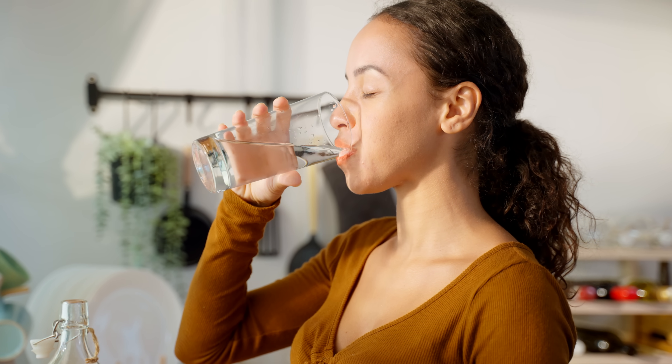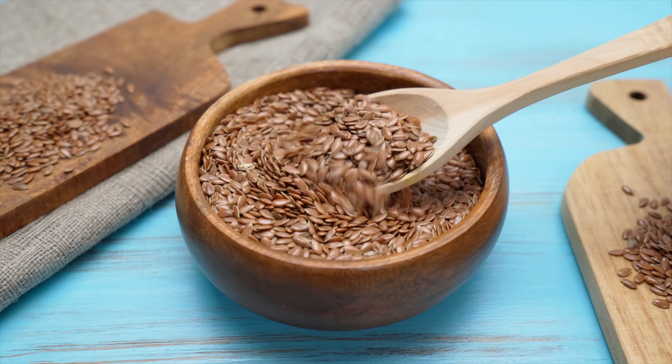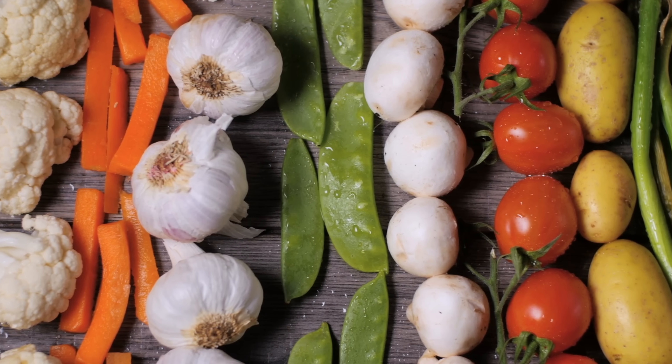Now let's explore some practical tips to manage and alleviate the symptoms of dry eye syndrome effectively. Number one: hydrate and optimize your diet. Staying hydrated is crucial for overall eye health. Drink plenty of water throughout the day to ensure your body has enough fluids to produce tears. Additionally, incorporating foods rich in omega-3 fatty acids like salmon, flax seeds, and walnuts can help promote tear production and reduce overall inflammation.